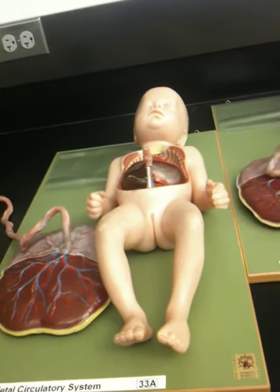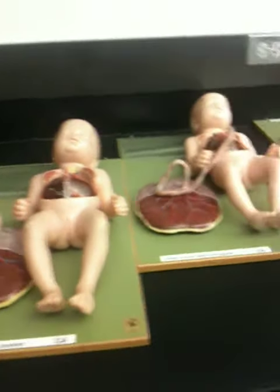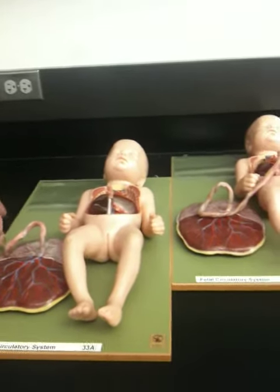No blood flow means I die. Same with your belly button — once you clamp it, it eventually just falls off because the tissue is just dead.